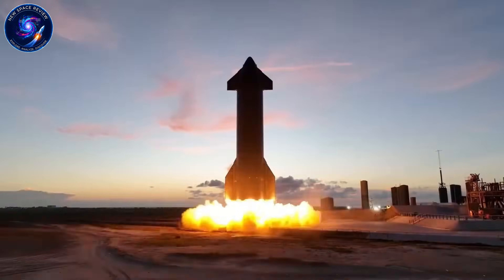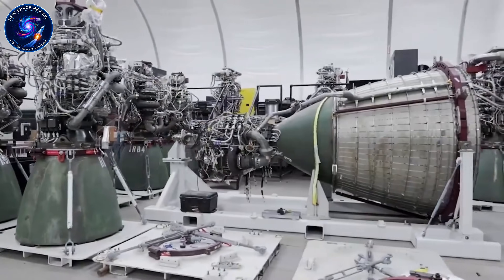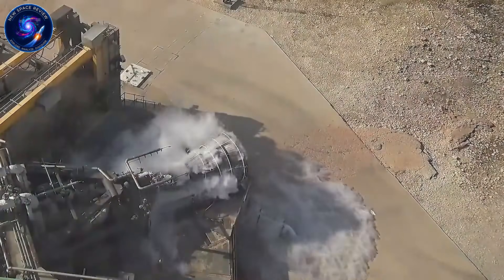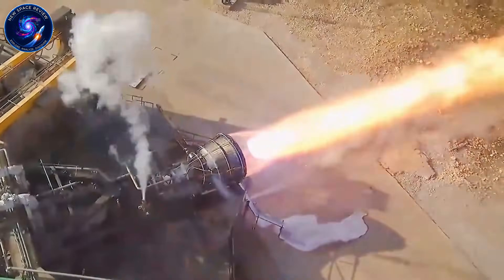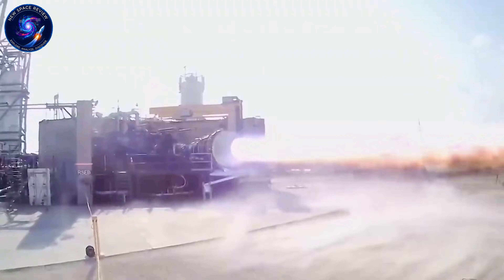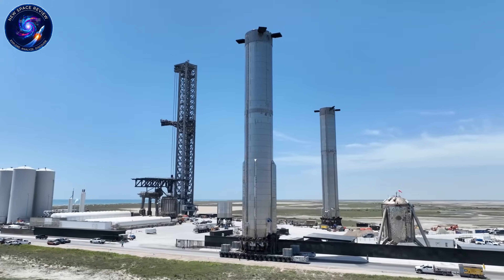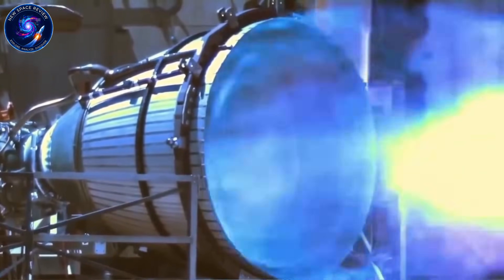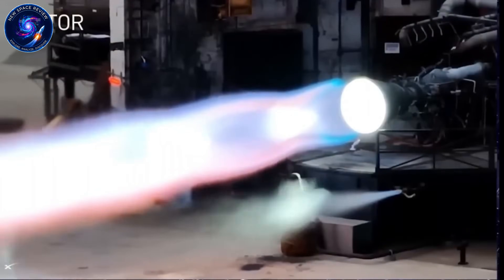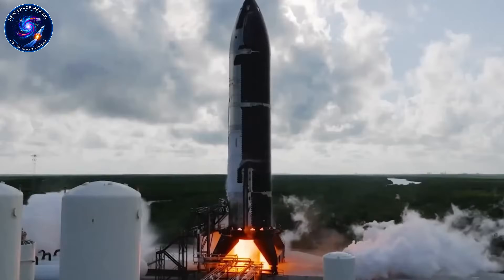That decision alone separated them from nearly every competitor in the industry. Their answer is Raptor — not just another rocket engine, but one running on liquid methane and oxygen using full-flow staged combustion. Before SpaceX flew this design, exactly zero companies had ever made it work reliably. Experts called it too complex, too risky, borderline impossible for operational use. But SpaceX needed three things simultaneously: massive power, extreme efficiency, and complete reusability. Only this design could deliver all three.